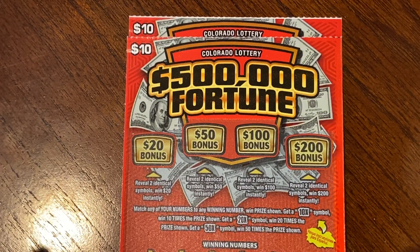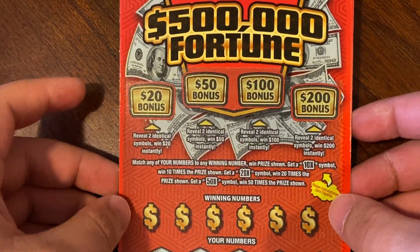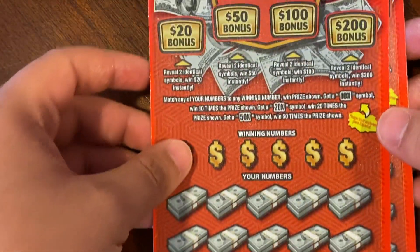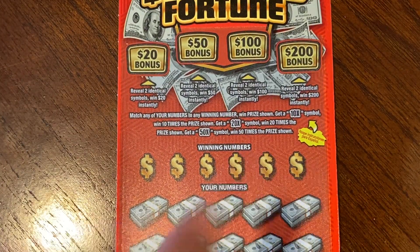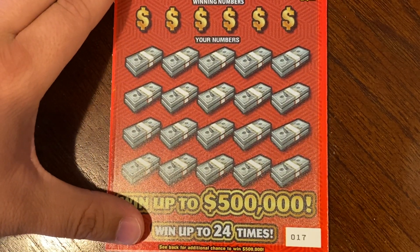Good morning guys! Today we have two $10 tickets with a $500,000 fortune. There are two bonus areas on this ticket, and we have ticket number 17 and 18. We're gonna be starting on 17. On this ticket we have a chance of finding a 10x, 20x, and 50x symbol as well.